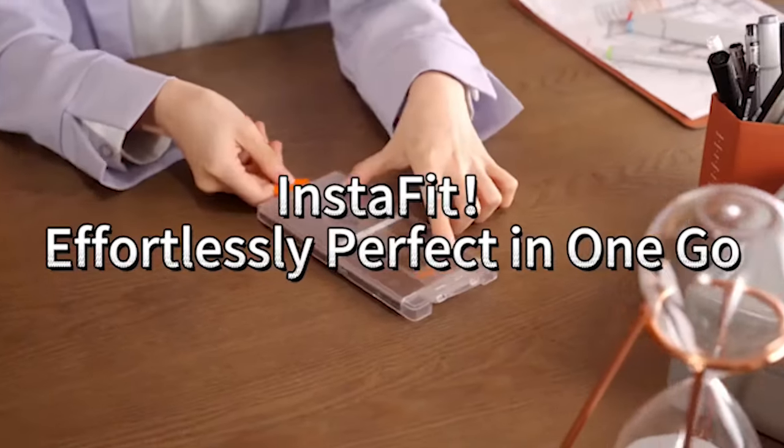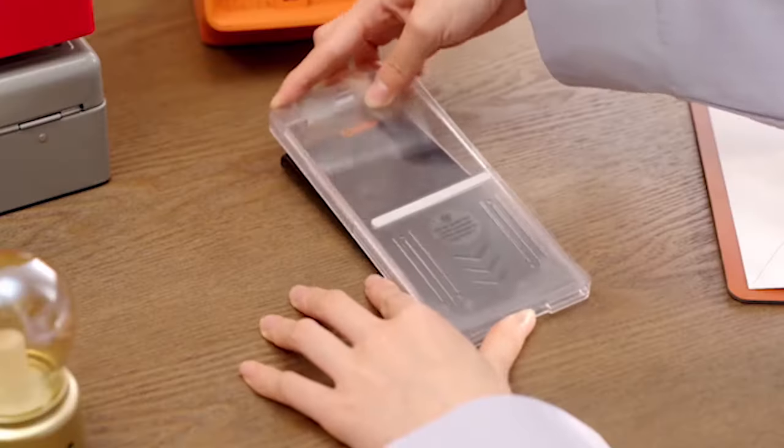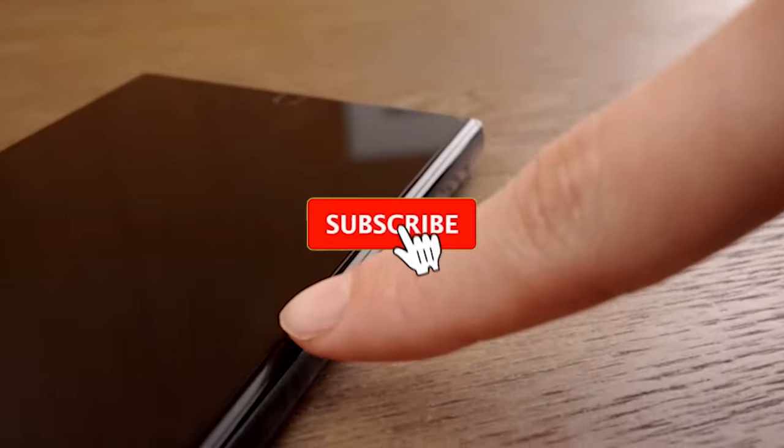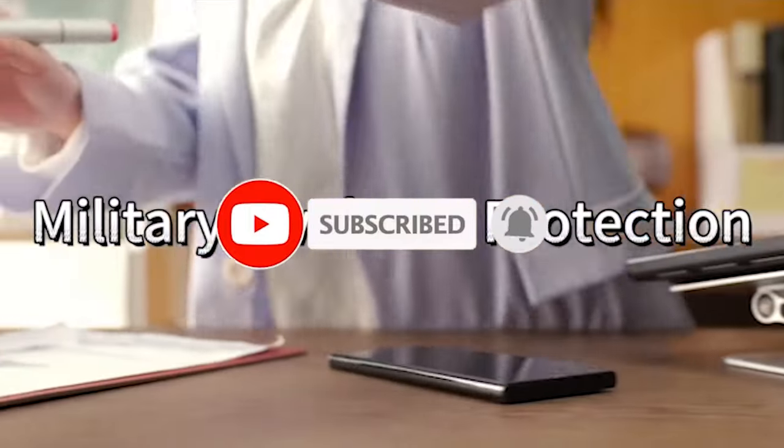Hi, welcome to All Cases. In this video we are going to talk about the top best Samsung Galaxy S24 Ultra screen protectors 2024 you can buy.